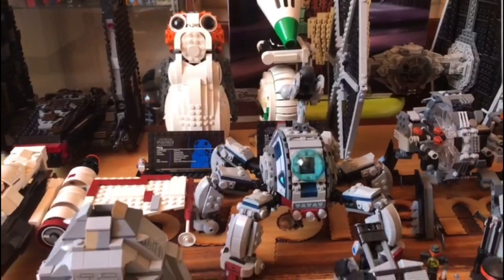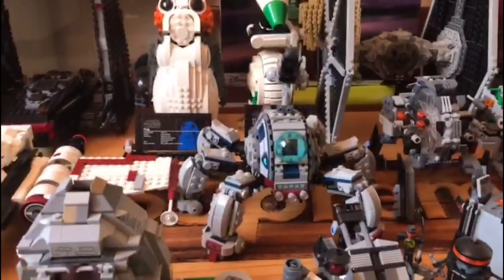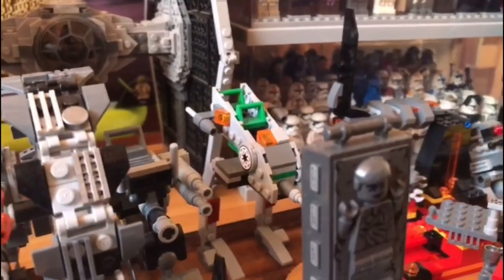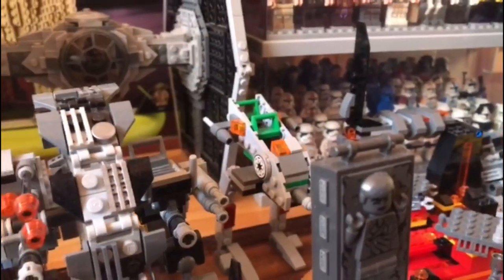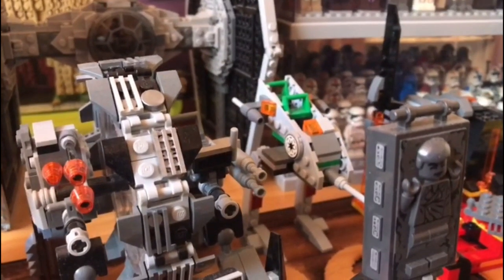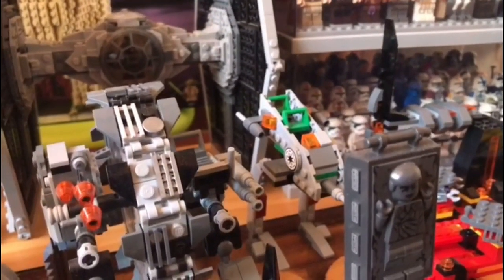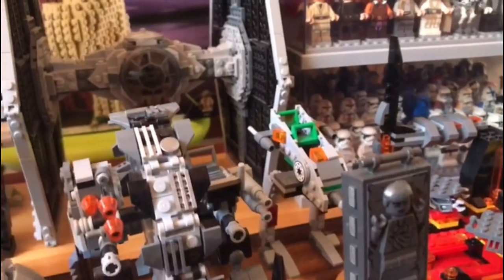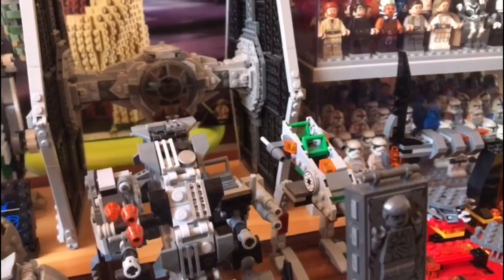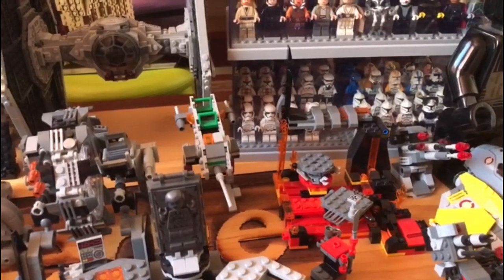Advancing to the front, we have a 2013 walker from the Clone Wars. Over here is probably one of my most recent sets — the OG clone trooper walker from a long time back. My friend actually sent it to me, and I of course paid him for it. I just love it; it's a really nice thing to have from a theme that has been going on for 20-plus years. Moving to the right, we have the Anakin vs. Obi-Wan duel set.